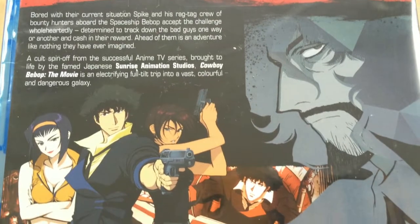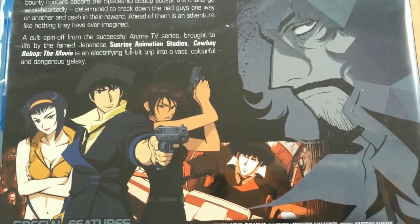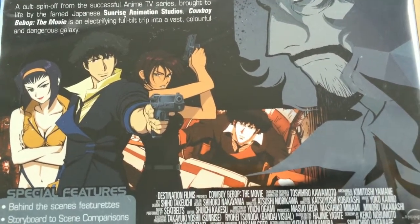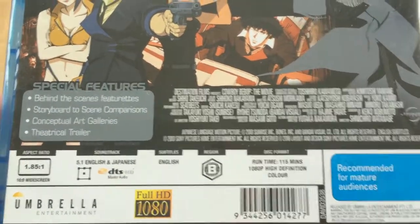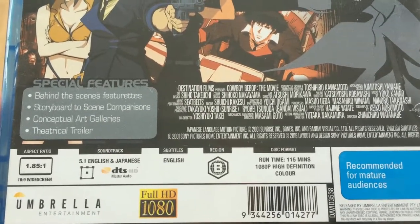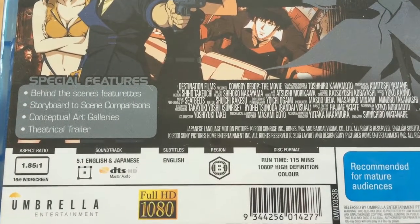I believe those bonus features weren't included on the American Blu-ray release that came out a couple of years back. This Australian Blu-ray release is quite different to the American one — the American release apparently had poor encoding and was only in stereo sound, and I don't think it included any bonus features either.